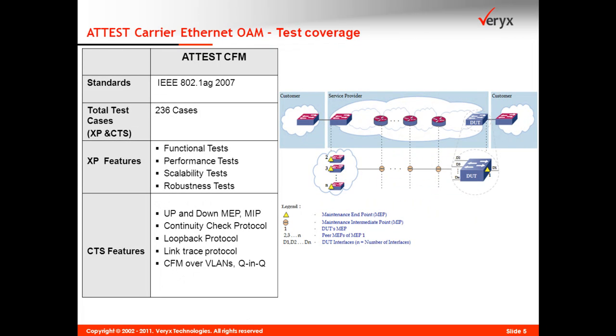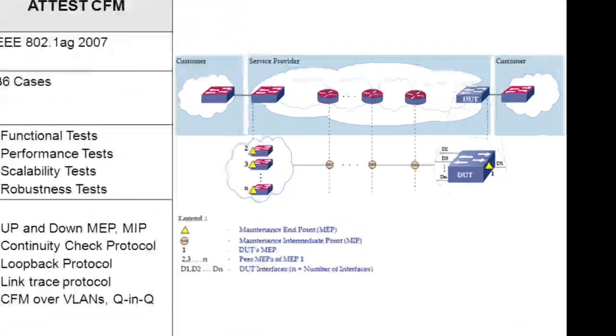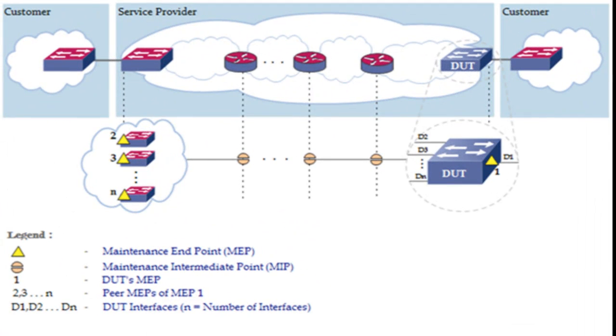CFM conformance test suites verify scenarios when endpoints are up or down, MIP and protocols for continuity check, loop back, and link trace.